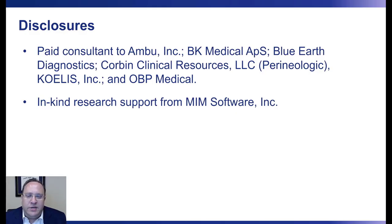Disclosures. Relevant to today's talk, I am a paid consultant for BK Medical, Corbin Clinical Resources, also known as Perineologic, maker of the Precision Point Transperineal Access System, and Coelis.